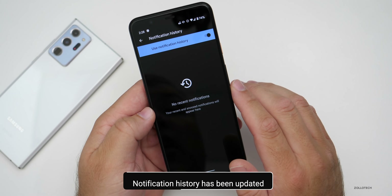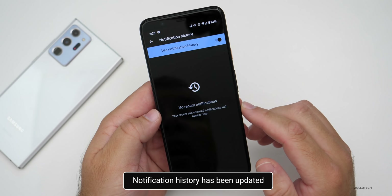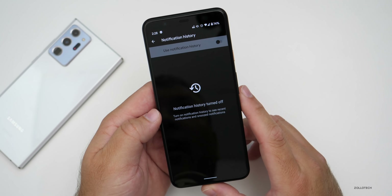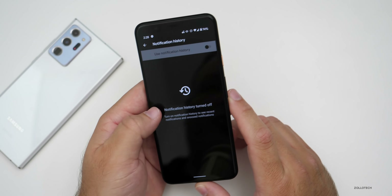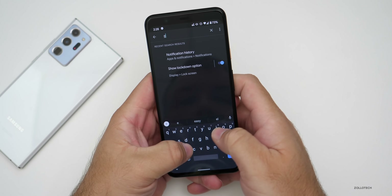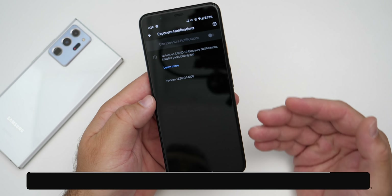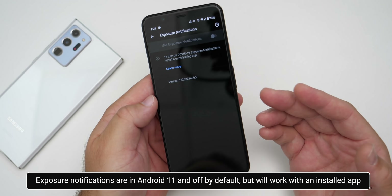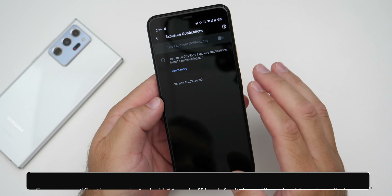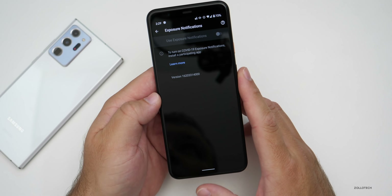Within settings you can now see your notification history. It's off by default, but you can turn it on and use it if you'd like. There are also exposure notifications built in — off by default, but if an app wants to use it and you give it your okay from within the app, it will turn on without you having to mess with multiple settings.